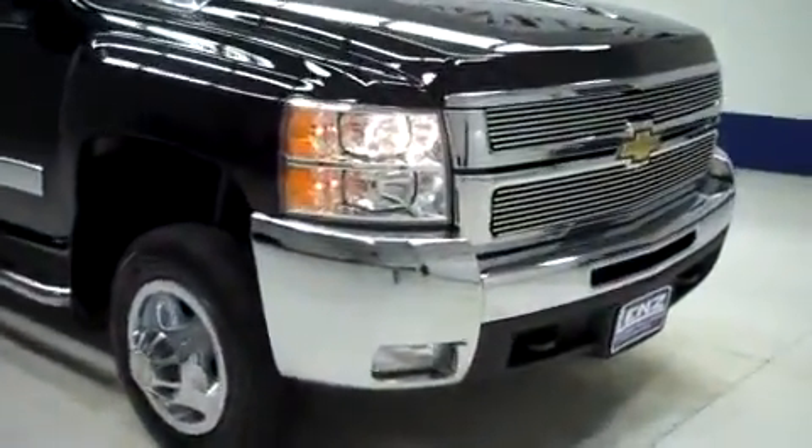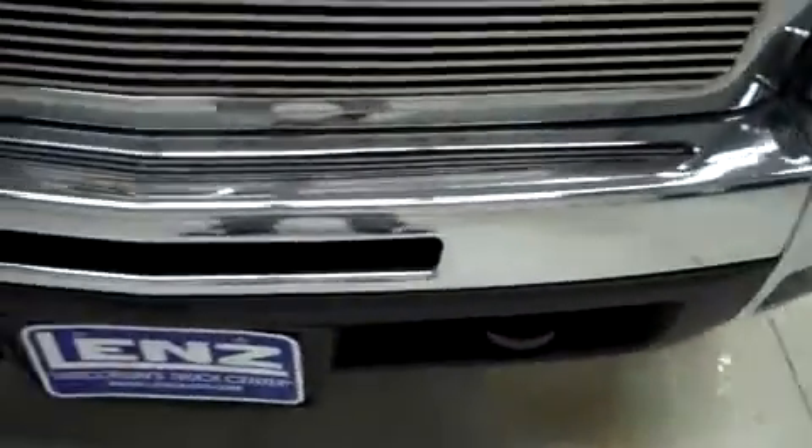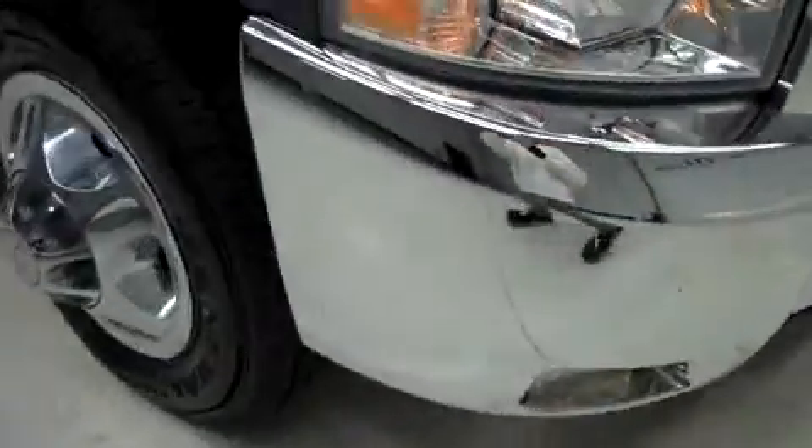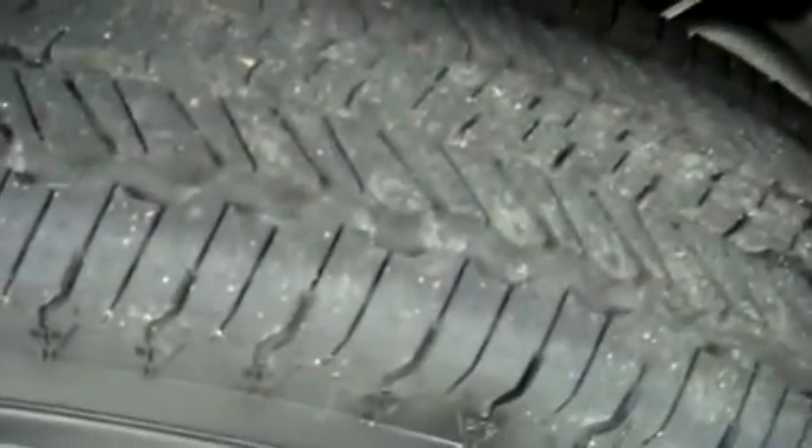This is stock number J5109. This is a 2008 Chevy 3500, a 6.6 liter crew cab long box. It has General Grabber tires which look to be newer if not brand new. The color is black.